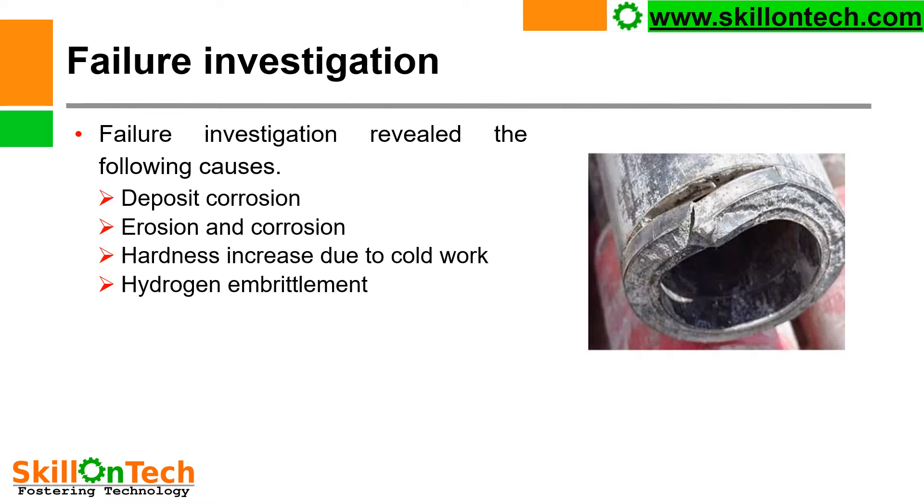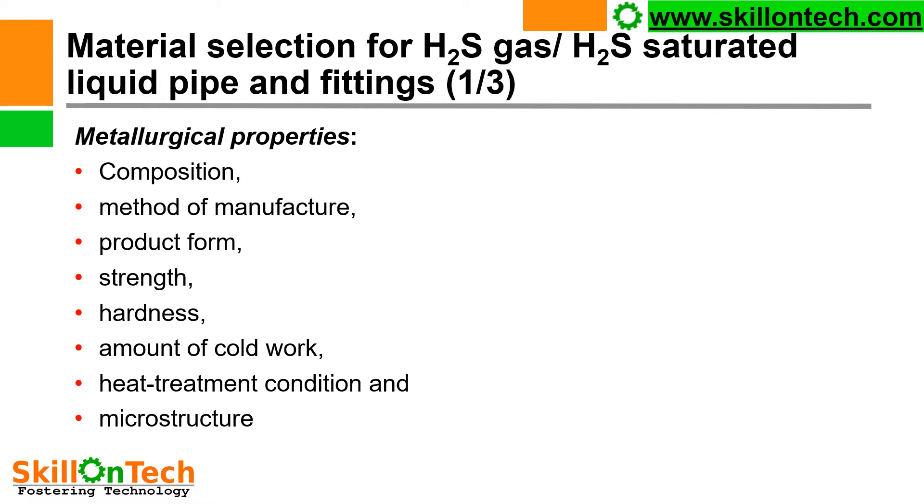Failure investigation — you can see a picture where a failure of a weld joint due to corrosion is shown. Investigation revealed the following causes: deposit corrosion, erosion and corrosion, hardness increase due to cold work, and hydrogen embrittlement. This increase of hydrogen in the material also leads to failure. Therefore, fine grain material is used to avoid ingress of hydrogen ions into the material.